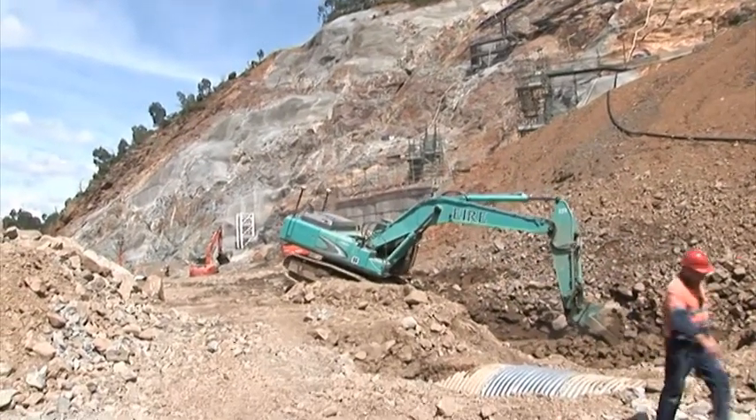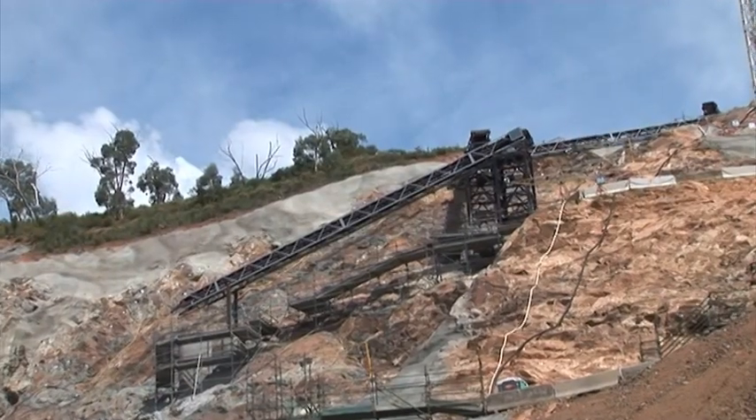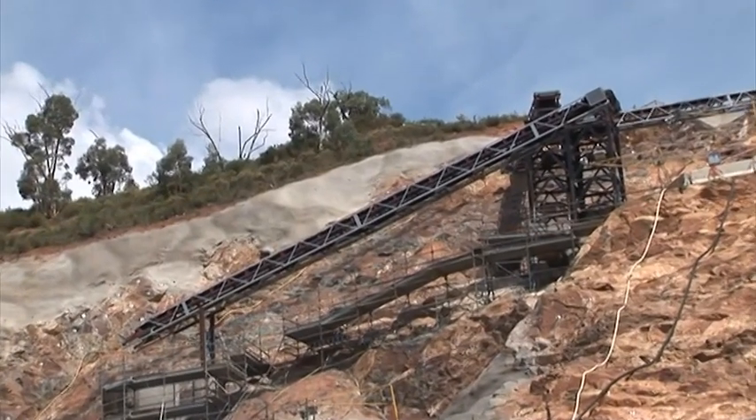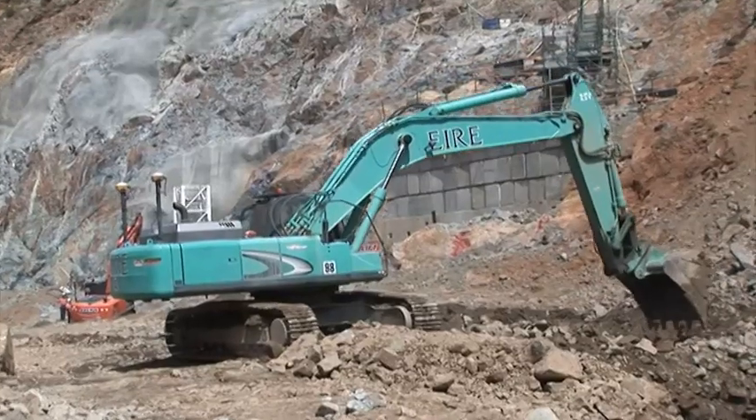Now we're looking up here at the conveyor system which will bring the concrete from the top down to the bottom to help build up the new enlarged Cotter Dam wall. Concrete will be batched up on top on that right-hand abutment there and brought down on these conveyors. And as the wall is built up, those conveyors will be gradually dismantled until the wall reaches its full height.